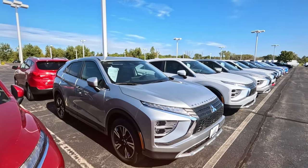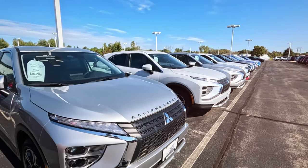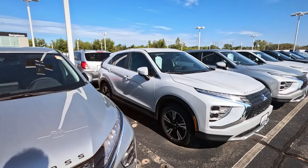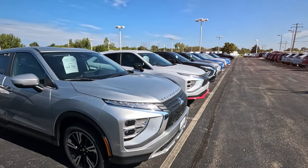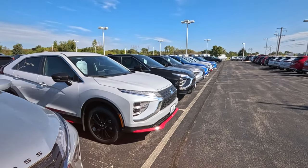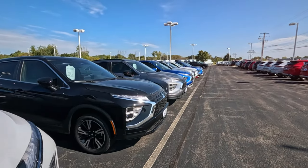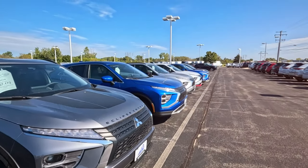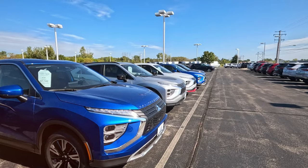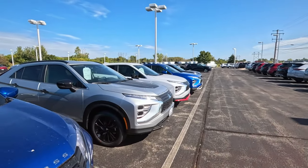A little more of an everyday brand apparently, at least based on price. Under $30,000 for a new vehicle — these are very reasonable compared to other things I'm seeing. I really don't know much about the reliability.